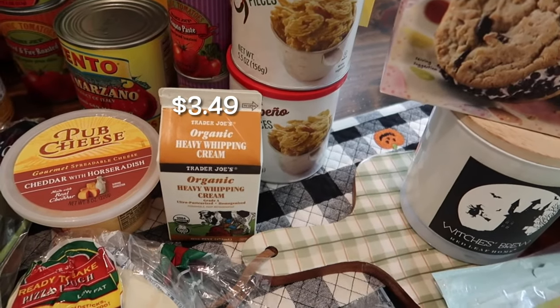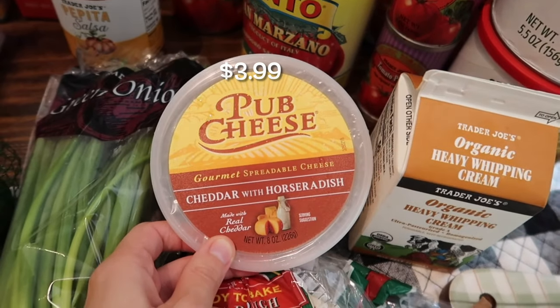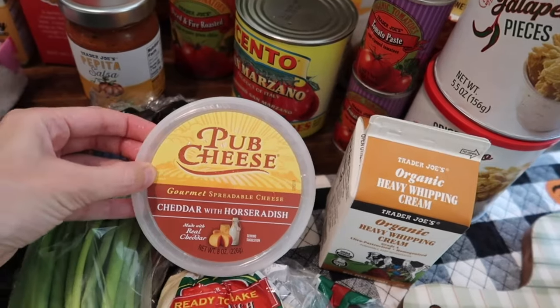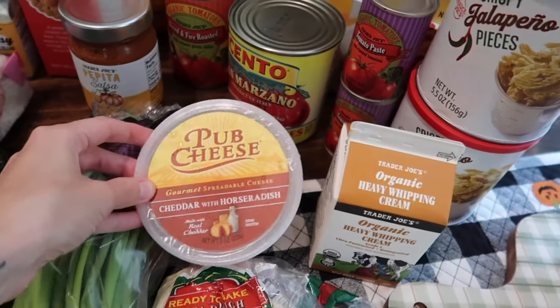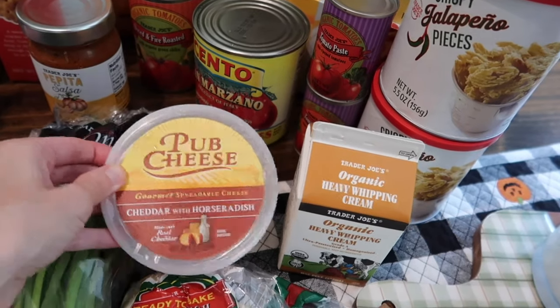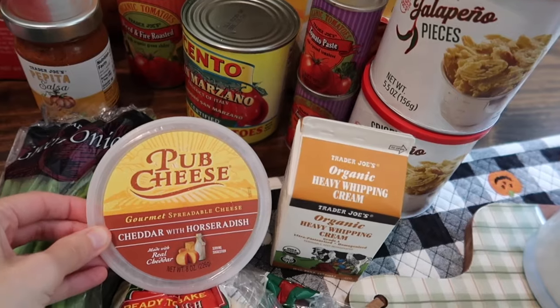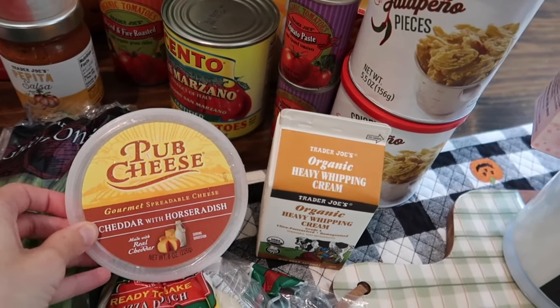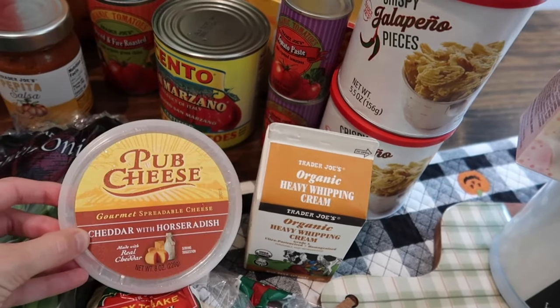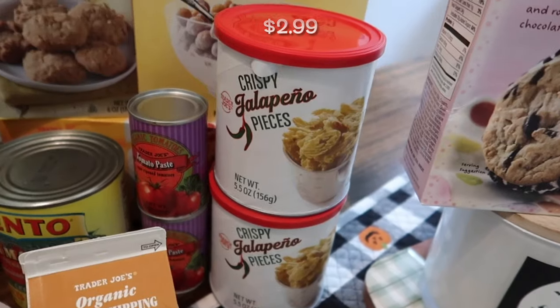I needed some organic heavy whipping cream, and I also got the pub cheese — cheddar with horseradish this time. My favorite way to use it is in bean burritos. I'm going to be making a big batch of homemade frozen bean burritos, and adding this in the way it melts just bumps them up a notch. I'm making a big batch for lunches this month.